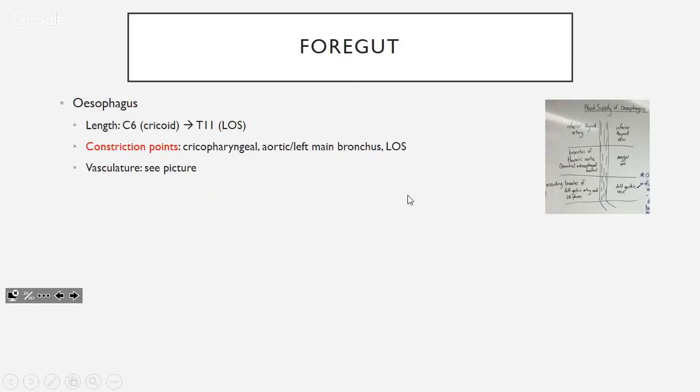Starting with the foregut: the esophagus starts at C6, the inferior border of the cricoid, and continues until T11 at the lower esophageal sphincter where it enters the stomach. There are three constriction points: cricopharyngeal — your first GI sphincter — then the aortic and left main bronchus, and then the lower esophageal sphincter.